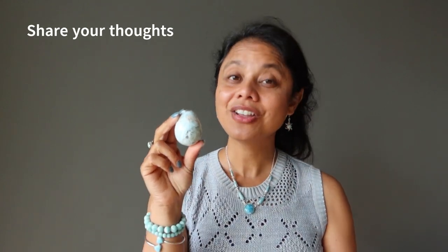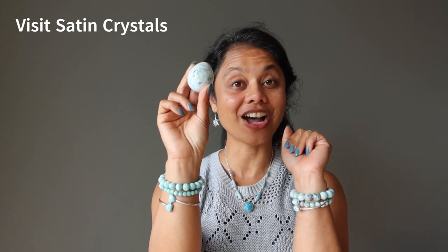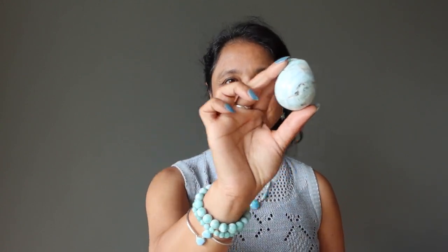Did you learn anything new about Larimar today? We would love to hear your thoughts, comments, and questions — feel free to post them below or contact us at Satin Crystals. There you can also get a whole selection of Larimar stones and jewelry. Make sure to join the Satin Crystals VIP as we send out crystal healing information via email and SMS every single week. As always, thank you for watching, thank you for liking our videos, and thank you for spreading your positive energy into our world.